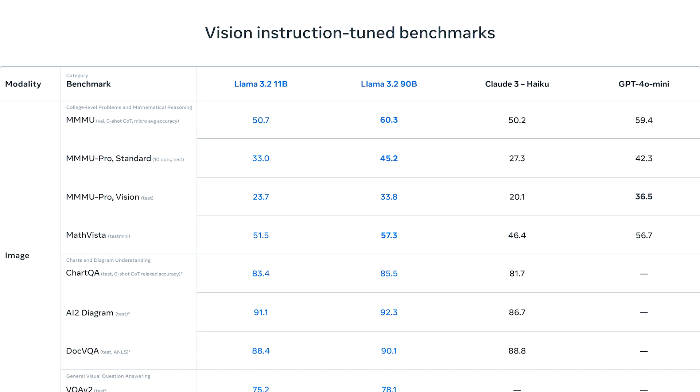Looking at the vision instruction tuned benchmarks table, let's dive into what's going on with Llama 3.2 — particularly the 11B and 90B models — and how they stack up against models of their respective size, like Claude 3 Haiku and GPT-4o mini. I have to be honest: upon further inspection, these benchmarks are a little deceiving. The color scheme makes it seem that Llama 3.2 outperforms the other models on every single benchmark, which isn't entirely true. The model is actually great, but it's something to be aware of.